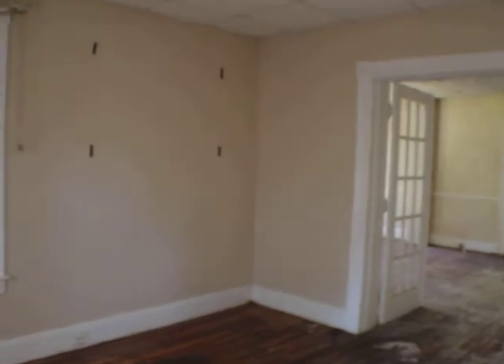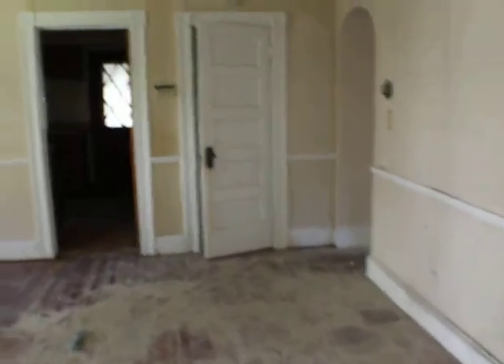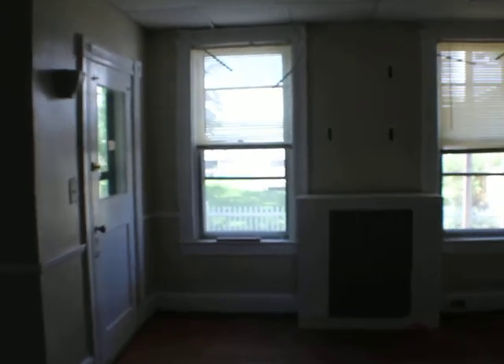Thirteen five by fourteen nine. Ceilings are eight seven. Dining room — nice size, drop ceilings, drywall and trim. Fourteen by seventeen eleven.